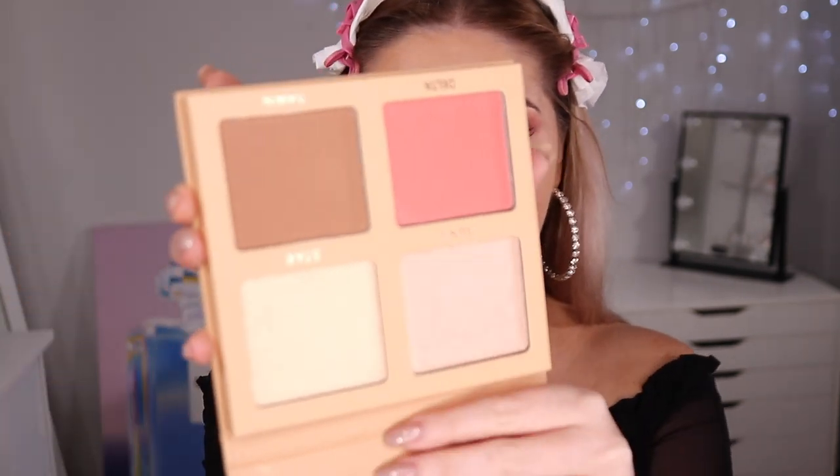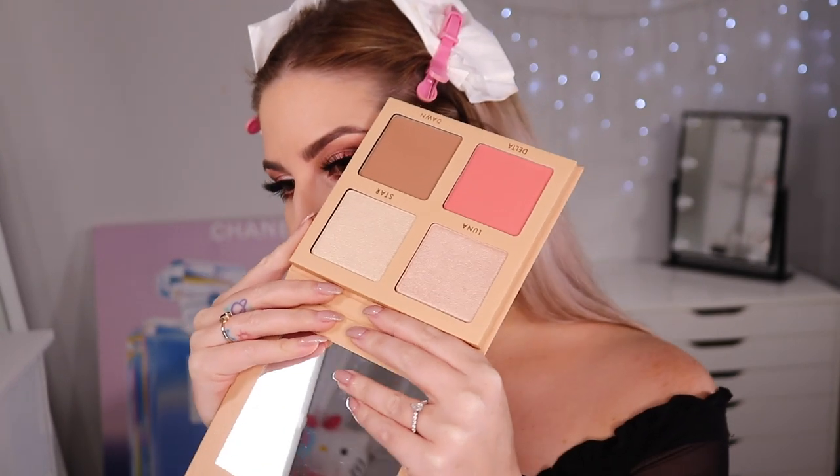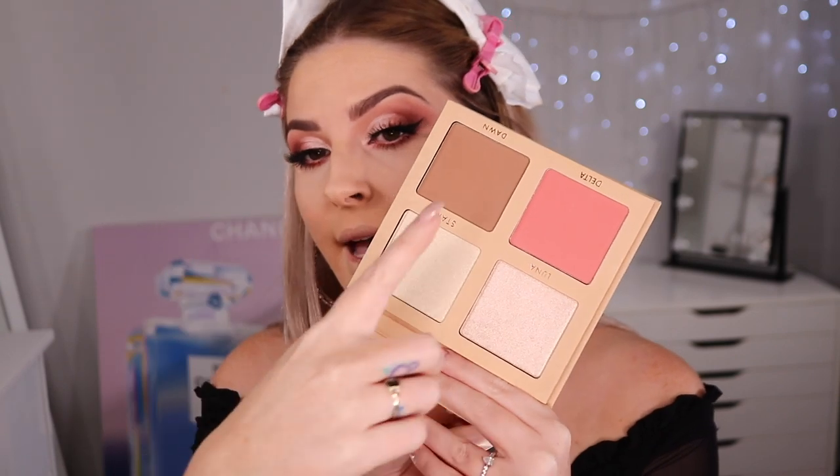We're getting very close to this full glam catfish operation. But in my opinion, full glam makeup needs contouring, highlighting, and blush — otherwise I just look like a potato. Sweet potato, normal potato. I'm going to show you both shades of this palette. I haven't tried them yet — this is my first impression.